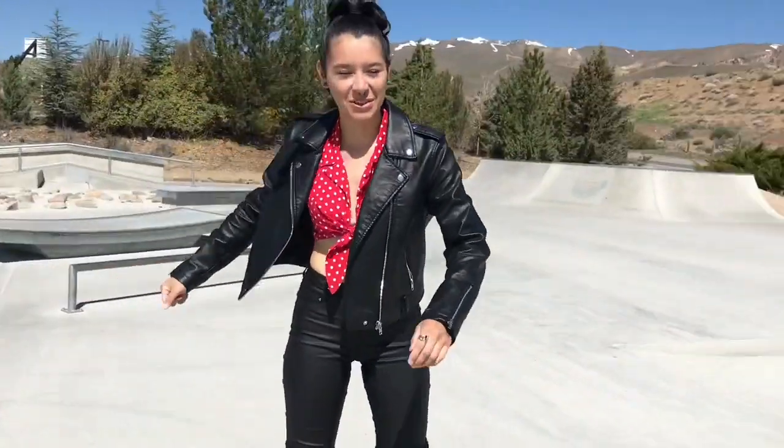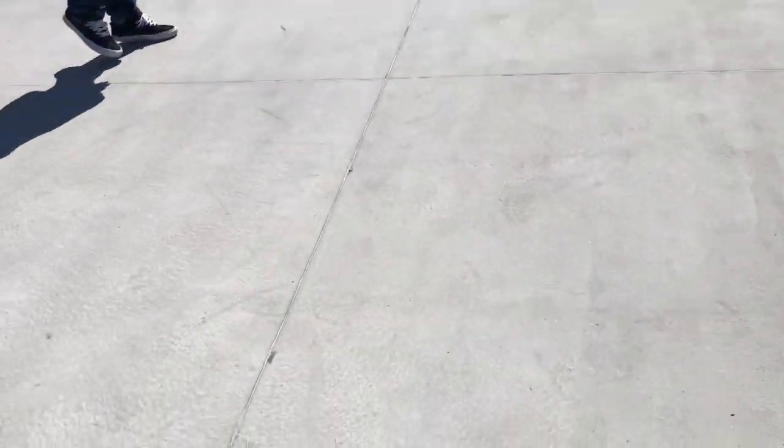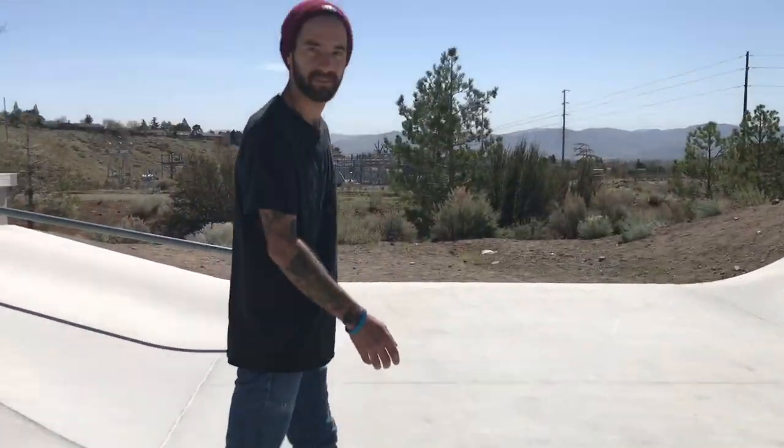Cas takes over filming. All right, the queen of filming is back and ready. Shout out to Cass — thank you!